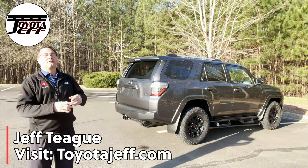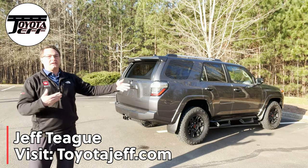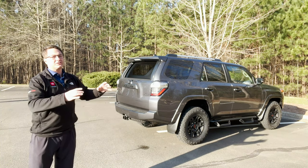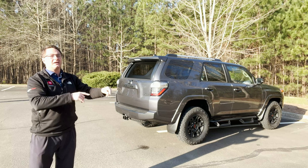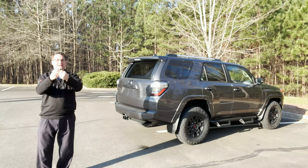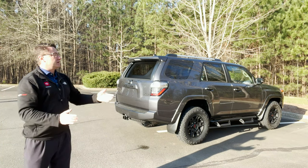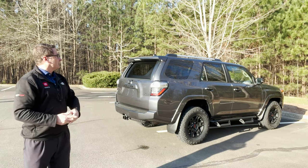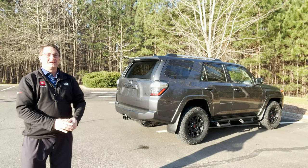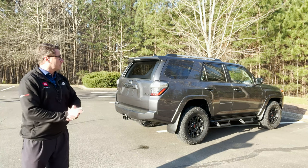Thanks everyone so much for watching. I hope you found the video helpful. If you've already bought one of these and you're looking to learn more about your 4Runner, maybe this helped you with a button, a control, a dial, or how to navigate that multi-information display behind the steering wheel. Let me know what you thought of the demonstration — and is this something that you still want? Do you want it even more now? Do you like the XP upgrades on it, or do you wish it was stock with the silver wheels?